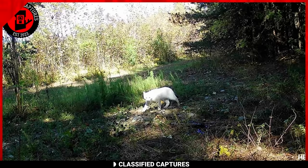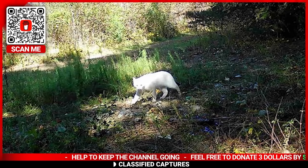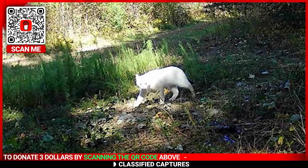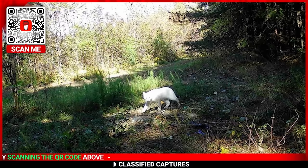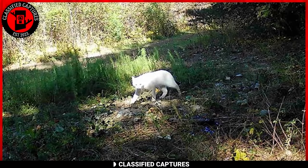This cat, or cat-like creature, appears considerably larger than your standard domesticated kitty. While the thought of an albino bobcat certainly raises excitement, the wild world of trail cam images often keeps us guessing. Could this be a rare albino bobcat — a stunning rarity that nature occasionally unveils — or perhaps a member of an entirely different species? Whatever it is, this trail cam photo leaves us with plenty of room for speculation and delight in the mysteries of the animal kingdom.